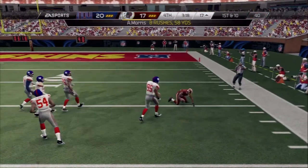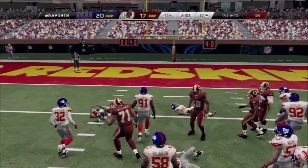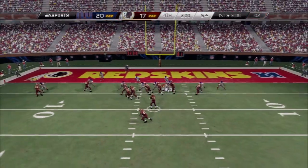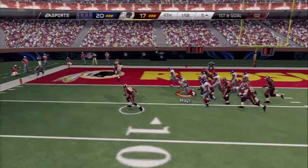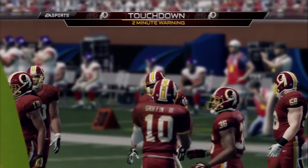Gaines, 12. Now first and 10, he'll run with it again — spins away from the tackle. First and goal to go, ball is snapped and the quarterback runs it across for the score. Touchdown.